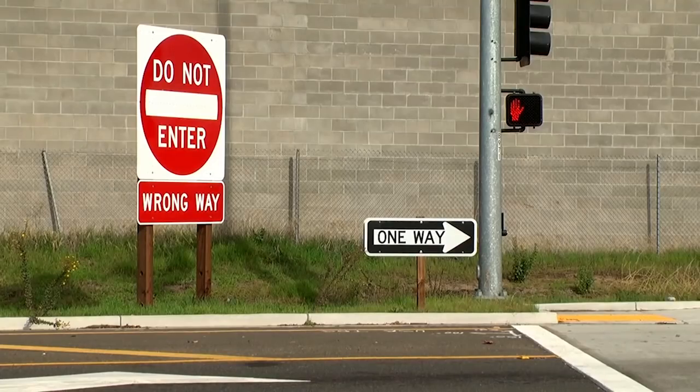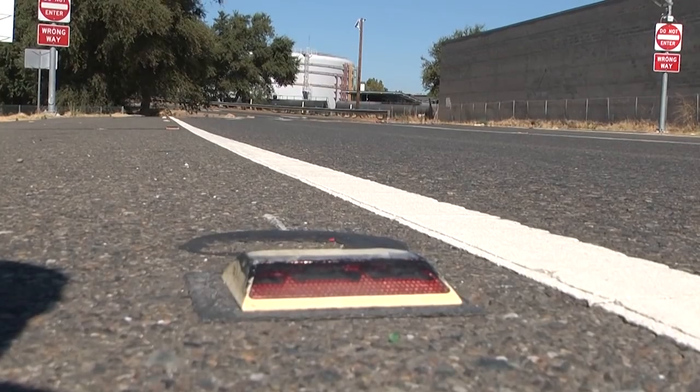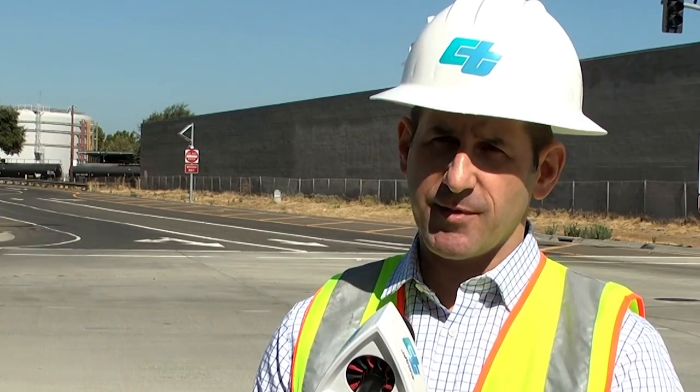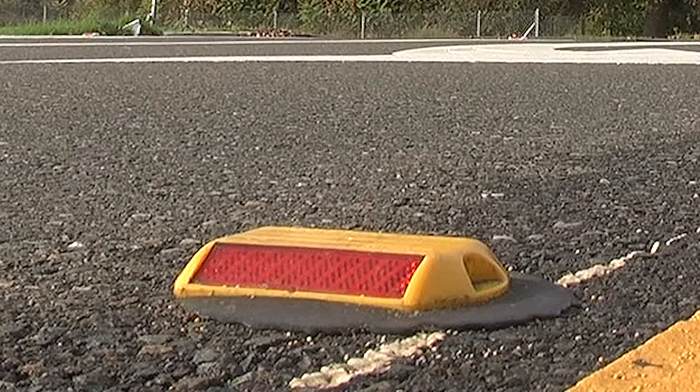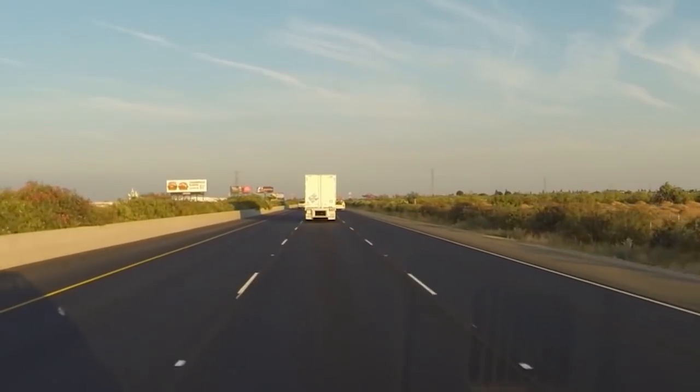The method was so effective that Caltrans decided to update its statewide design standards before the pilot program was even over. They are installing them everywhere. Already, the two-way markers have been installed on hundreds of miles of the state highway system.